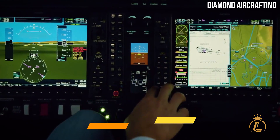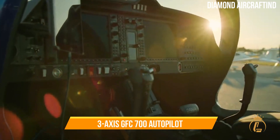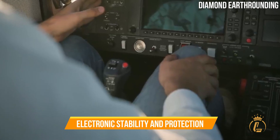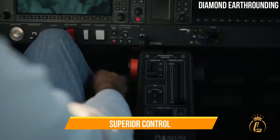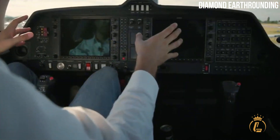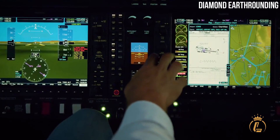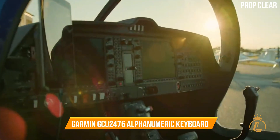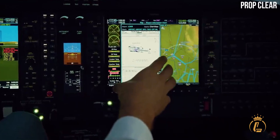The DA-50RG has a standard Garmin G1000 NXI flight deck and 3-axis GFC-700 autopilot. A yaw damper and electronic stability and protection are among the avionics choices, offering superior control and situational awareness while decreasing pilot workload. LRUs are housed in an externally accessible forward avionics bay for maintenance and troubleshooting. The DA-50RG also offers the Garmin GCU-476 alphanumeric keyboard, which simplifies G1000 NXI programming.